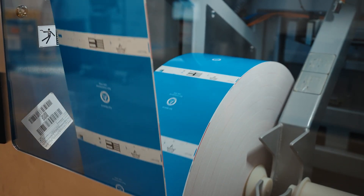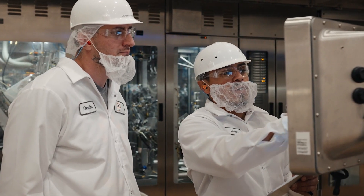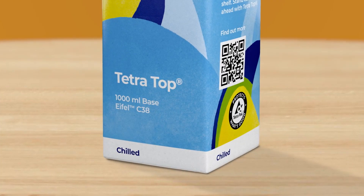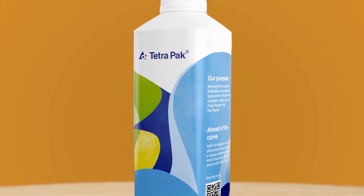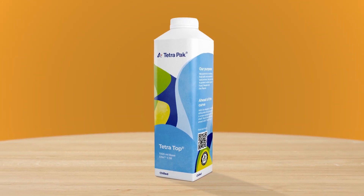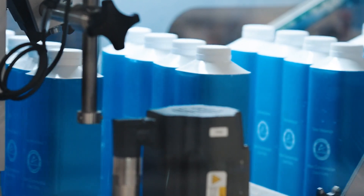Not only are Tetra Pak cartons recyclable, they're also made primarily from renewable materials, and they have one of the lowest carbon footprints of any choice out there as far as packaging goes. One of the things Santato will produce here is an extended shelf life package called Tetra Top. Tetra Top is an amazing format — you have all the functionality of a large cap, the carbon footprint, and all the sustainability aspects from a carton package all together. This is the first time that Tetra Top will be available to brands that want to work in a co-manufacturing relationship, and we're very excited about the opportunity for brands to produce products in the Tetra Top package.